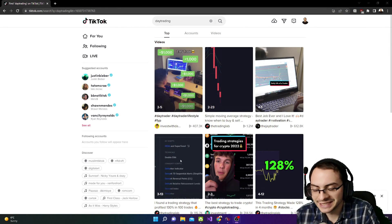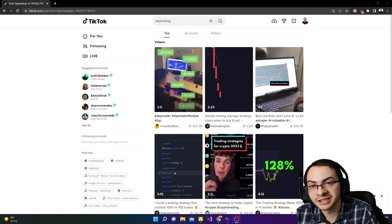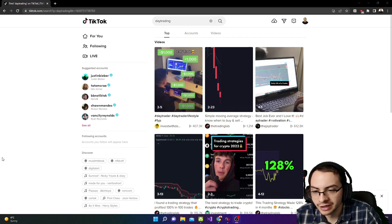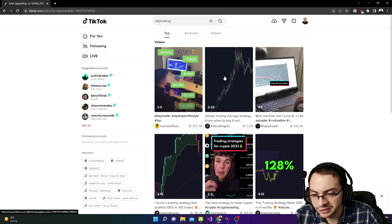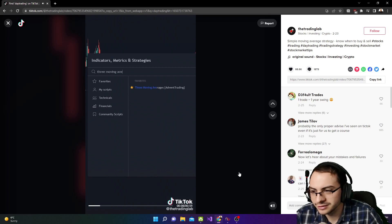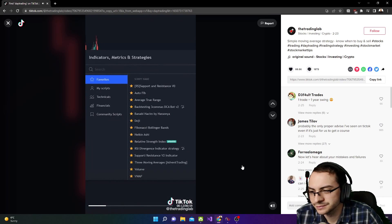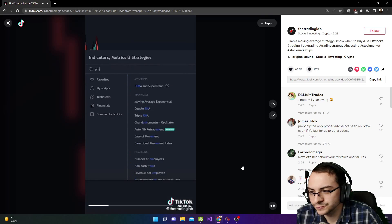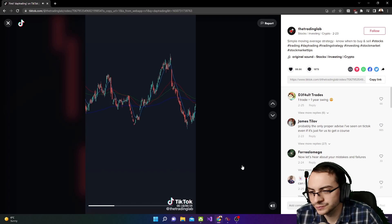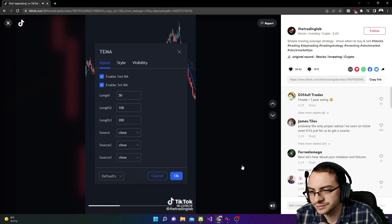Step one: let's find a TikTok strategy and replicate it. I found one from the Trading Lab — a moving average strategy. First, you want to get on TradingView, type in three moving averages, and click the one by Advent Trading. Then you want an exponential moving average — type in EMA and click that one. Now that the indicators are added, go to the settings for the triple moving average and change the lengths to 13, 21, and 55.